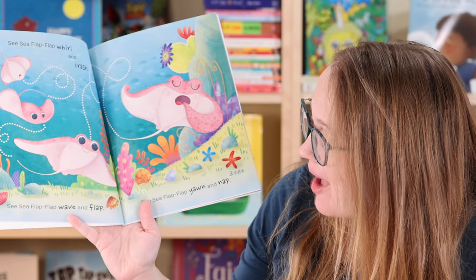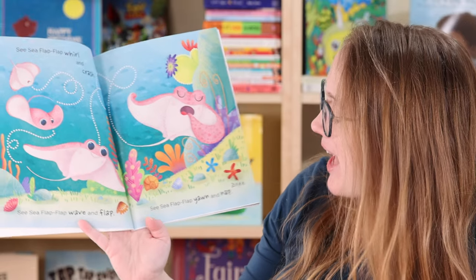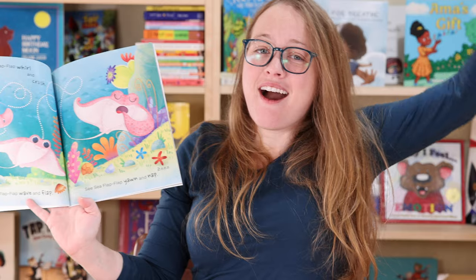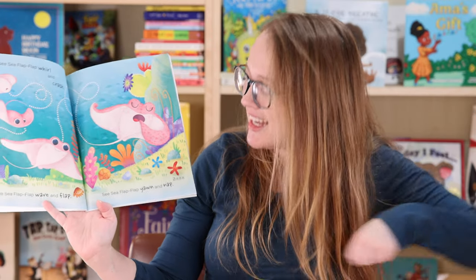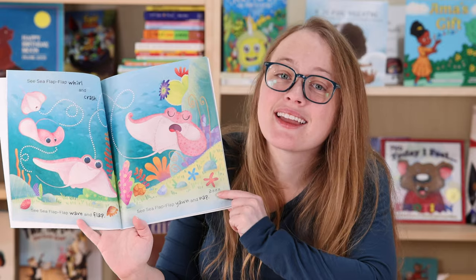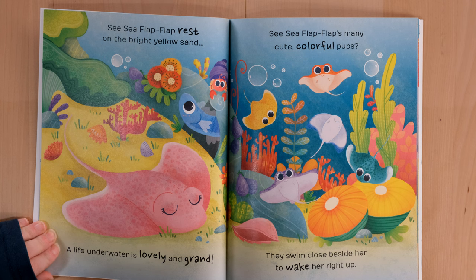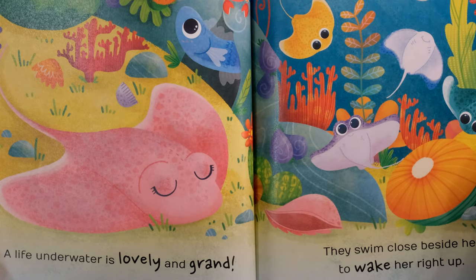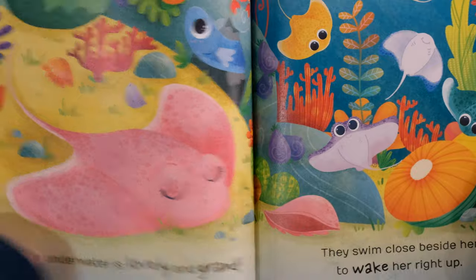Sea Sea Flap Flap wave and flap. Sea Sea Flap Flap yawn and nap — and then it says because it's sleepy. Sea Sea Flap Flap rest on the bright yellow sand.